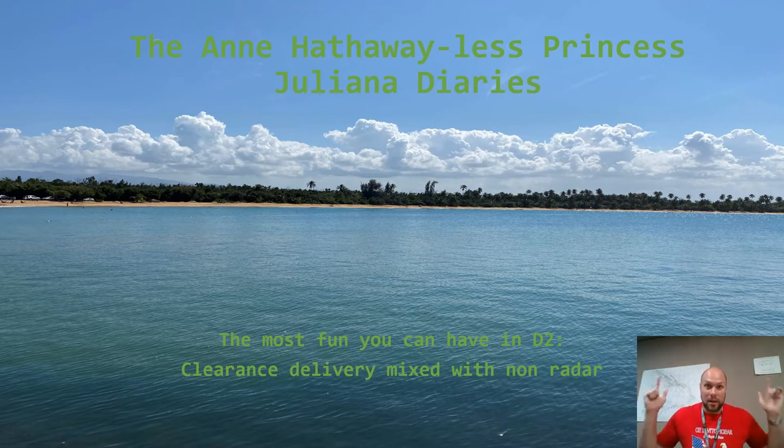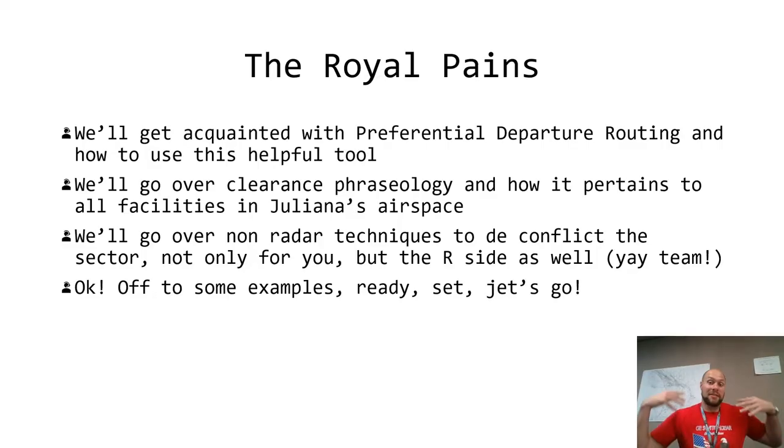This is titled 'The Royal Pains' — get it, because Princess Juliana. We'll get acquainted with preferential departure routing and how to use this helpful tool. We'll go over clearance phraseology and how it pertains to all facilities in Juliana's airspace — mainly talking about the satellite airports: St. Eustatius, CJ Lloyd or Anguilla or The Valley, St. Barth, and Grand Case. I will also have on-radar techniques to de-conflict the sector, not only for you but for the R-side as well, because you're a team member.